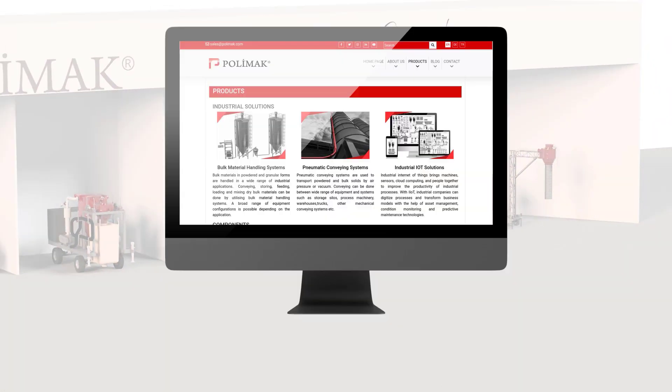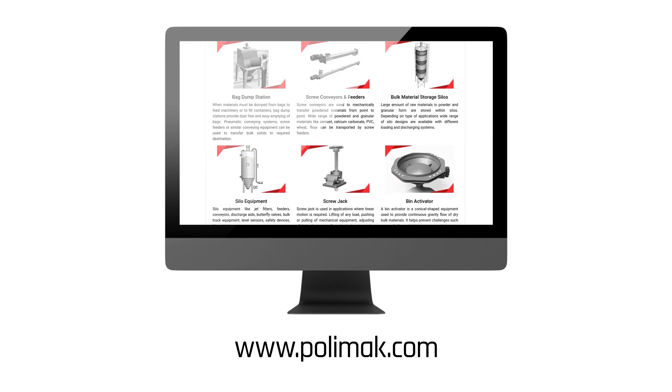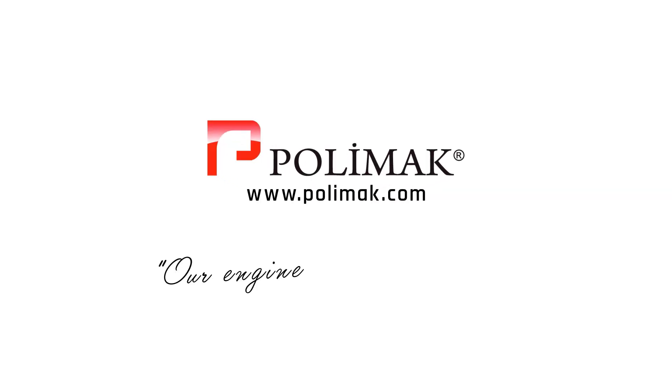Kindly visit our website for detailed information about our various bulk solids handling technologies. PolyMac. Our Engineering. Your Success.